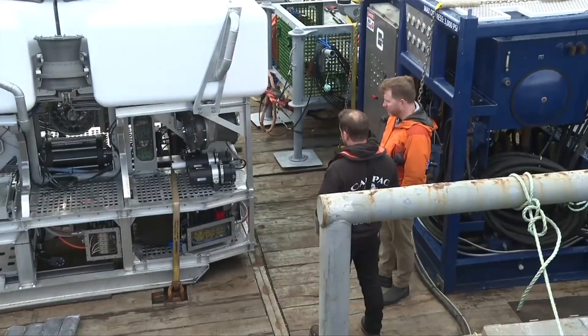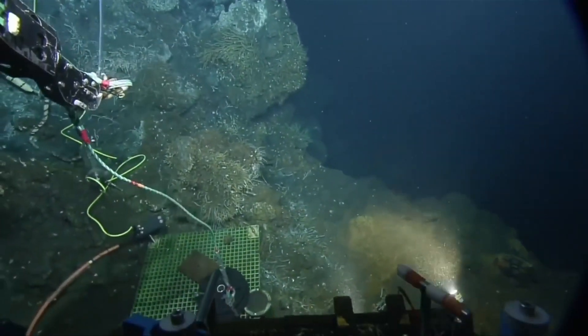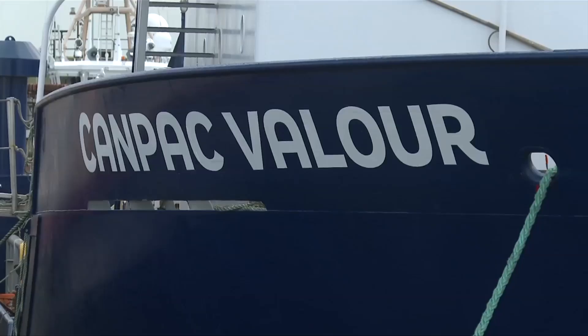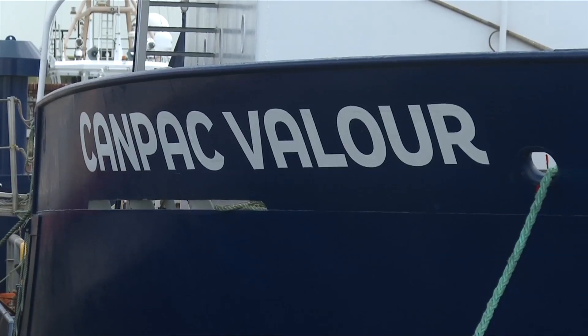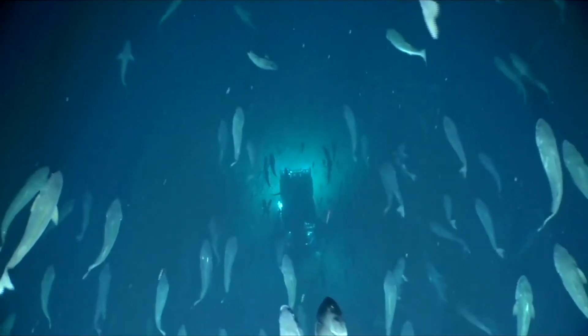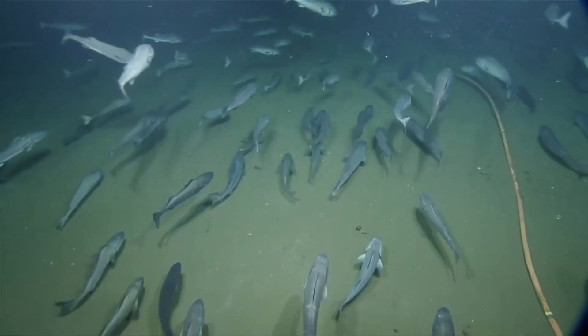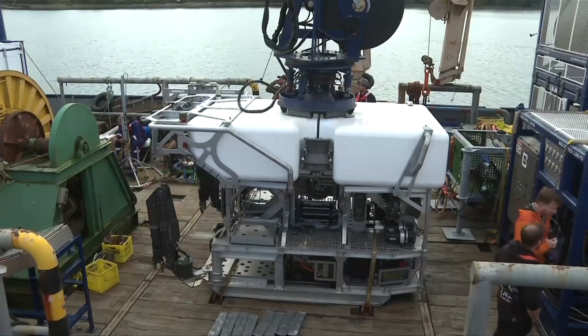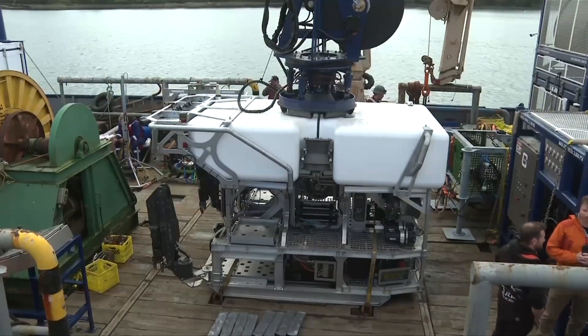Researchers, technologists, and aquabots assemble. Those self-appointed nerds from Ocean Networks Canada are headed out aboard the CANPAC Valor in hopes of scratching the surface of what lies and lurks beneath. ROV stands for Remotely Operated Vehicle, and this is the latest and greatest aquabot to patrol the Earth's nether regions.